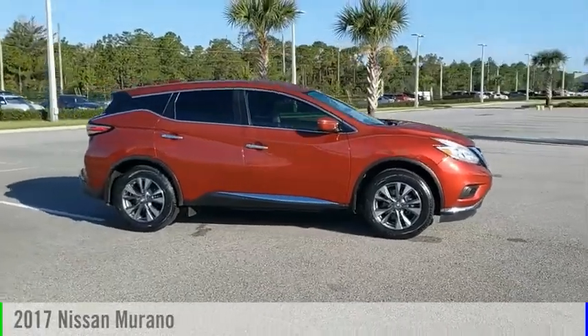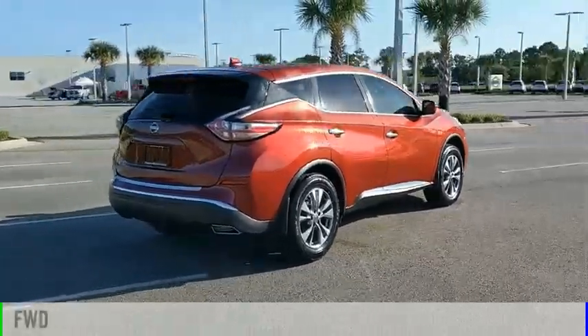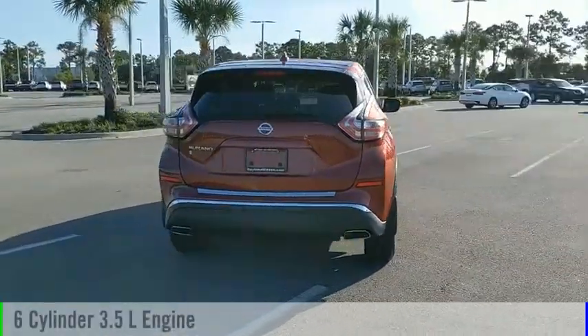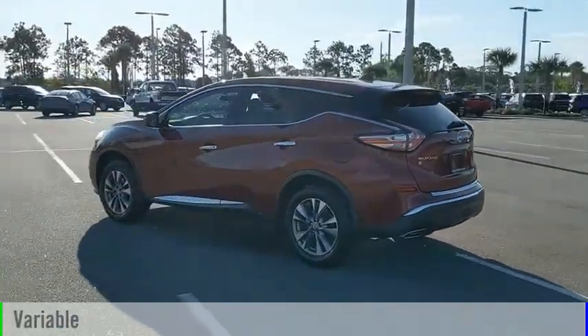Stop by and take a look at the 2017 Murano. This vehicle is powered by a front-wheel drive, 6-cylinder, 3.5-liter engine, and comes with a continuously variable transmission.